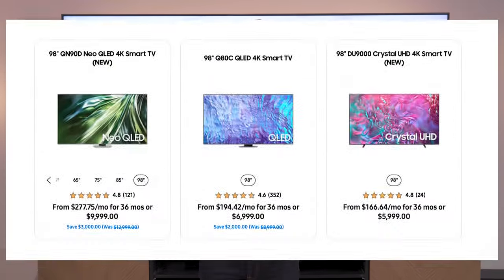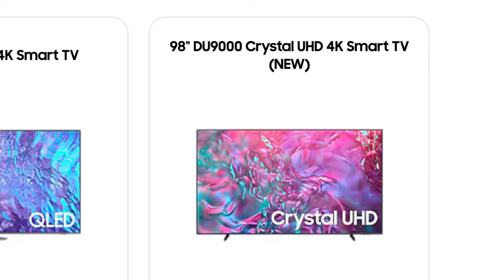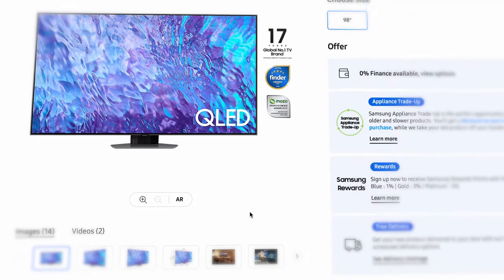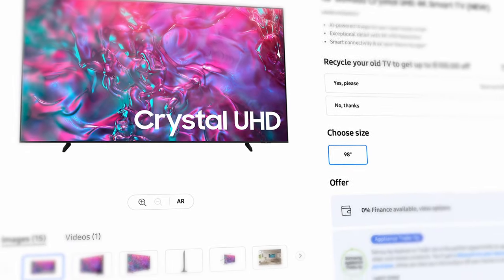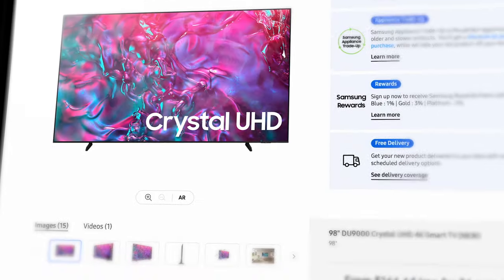Samsung actually has three different models in its 98-inch range now for 2024 because it is a popular category. That includes the QN90D, which is the top of the range. Then you have the Q80C, which is a little bit more mid-range, and it uses something called a direct full array backlight, but it's still a QLED model. Then dropping down beneath that, you have the DU9000 Crystal UHD TV, and that doesn't have that technology, but it is a good entry-level price and obviously a massive screen size.